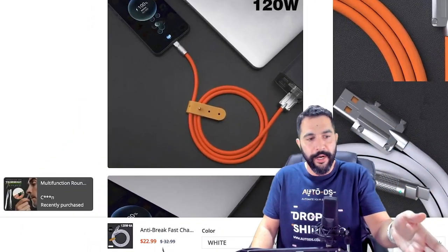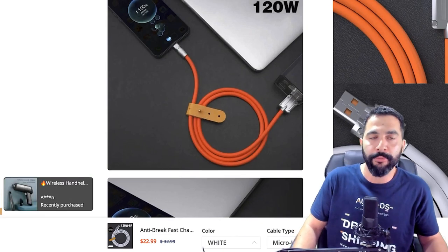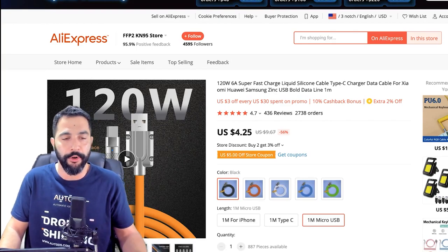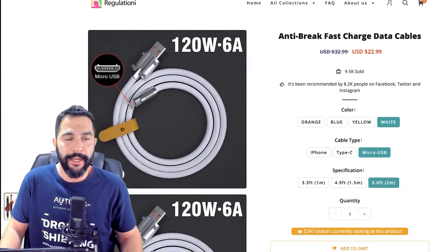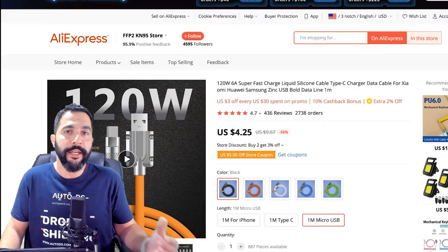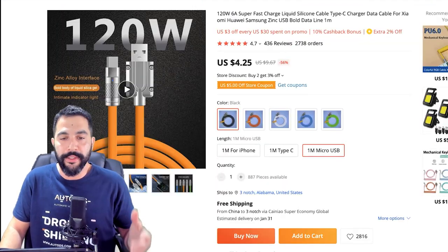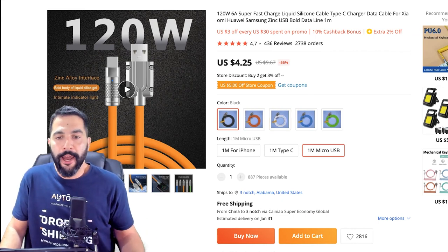We are paying $4.25 and we also want to add tracking information to our shipment, which will cost another $0.57. So $0.57 plus $4.25 comes out to about $4.80 for this product to ship it out with tracking information. That's actually very cheap considering that he's selling it for $24.99, leaving us with a potential profit of about $20 for every time we sell this fast charger, which as we can see is popular and in demand.